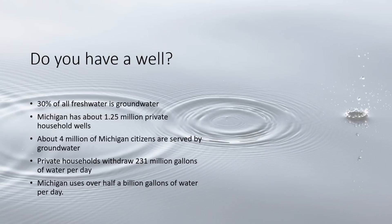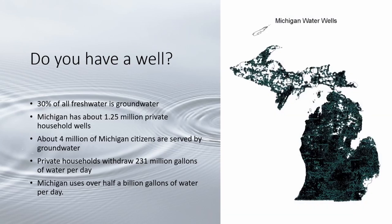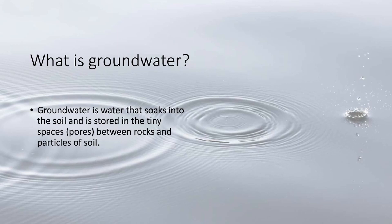The total groundwater usage in Michigan is about 700 million gallons per day, and 45% of Michigan citizens rely on groundwater wells.